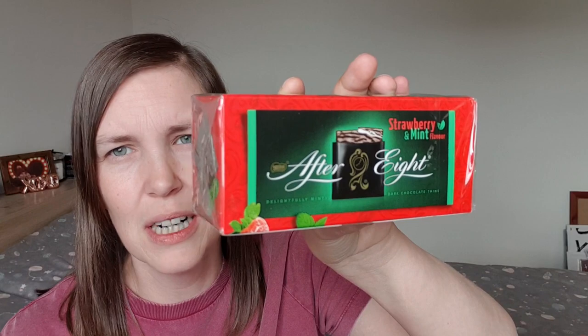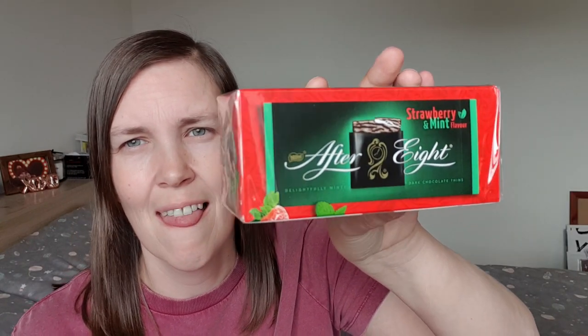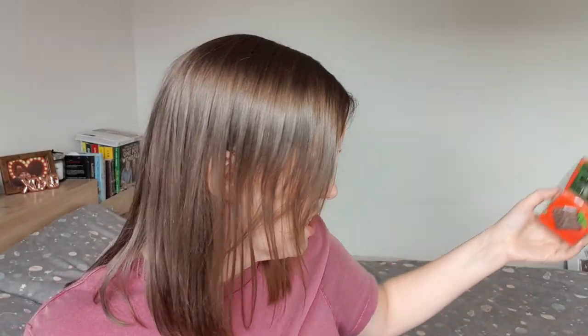I don't know if these are new but they're new to me — I've never seen them before. I got them as a treat for my mum. I've already taken her other stuff through and forgot to put these in the bag, so next time I'll add them. These are strawberry and mint After Eights. Have you guys seen these before? I know you get all different flavours of After Eights now, but I'd never seen this one, so I got them for my mum to try.